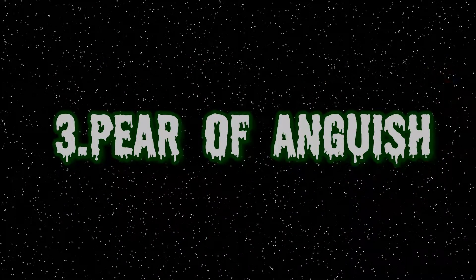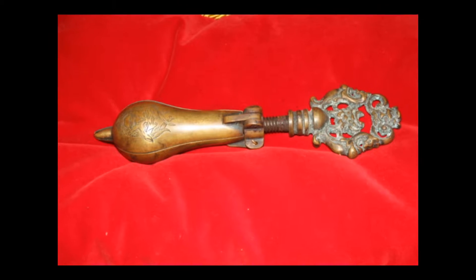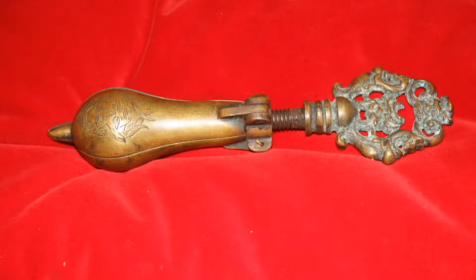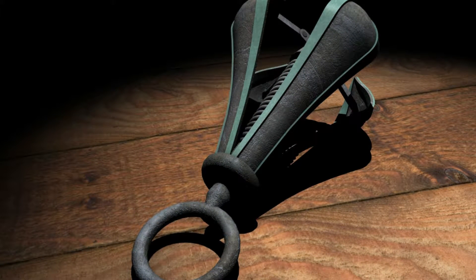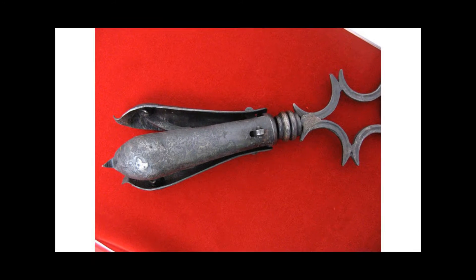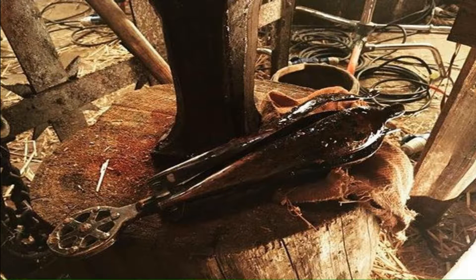Number 3: Pear of Anguish. This heinous contraption was used during the middle ages as a way to torture women who were accused of facilitating a miscarriage. It was also used to punish liars, blasphemers, and homosexuals. The device was inserted into one of the prisoner's orifices — the vagina for women, the anus for homosexuals, and the mouth for liars and blasphemers. The device featured four metal leaves that slowly separated from each other, which the torturer could use to tear the skin or expand it to its maximum size to mutilate the victim. It rarely caused death but was often followed by other torture methods.